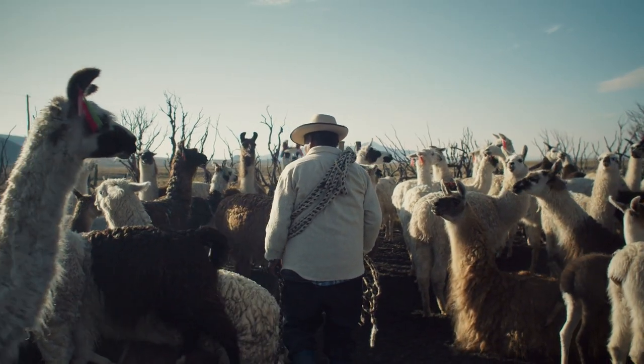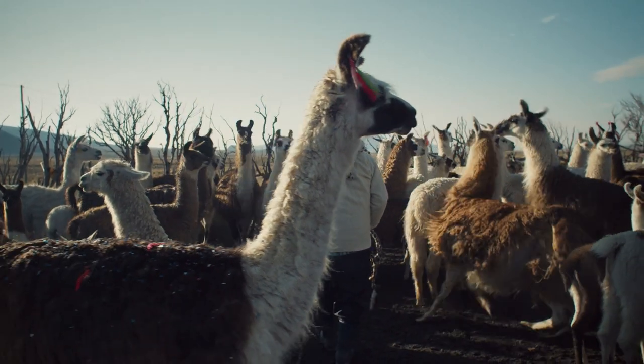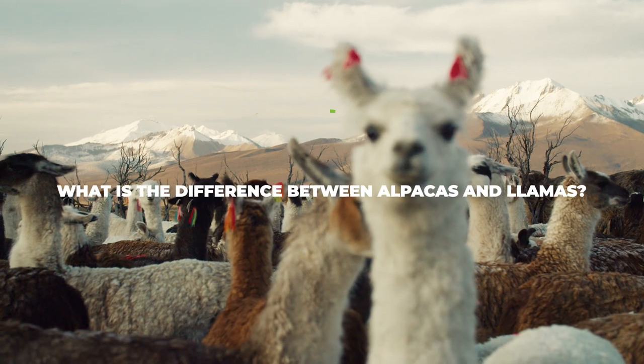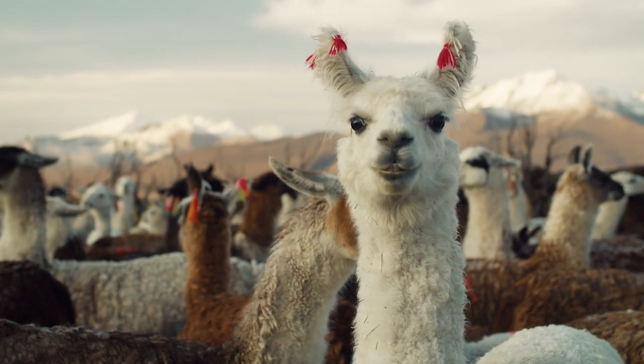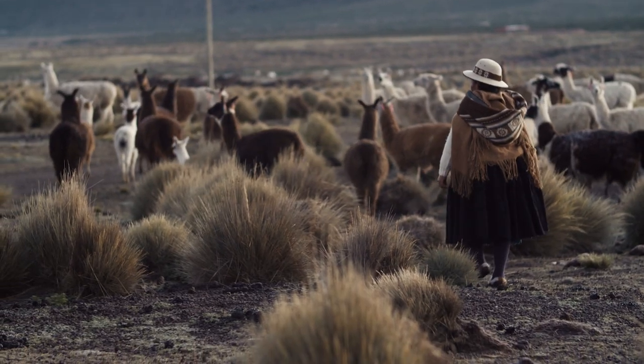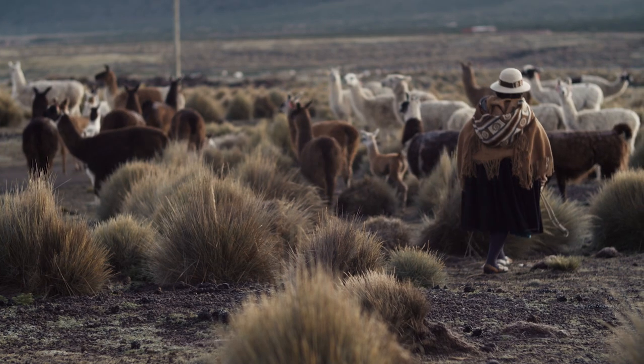But before we actually get started with the alpaca guide, we should answer the question that pretty much everyone's asking themselves right now: what is the difference between alpacas and llamas? Many people believe that llamas and alpacas are the same — that they're just slightly different creatures that don't really have any distinguishing features whatsoever. These people are quite wrong though.